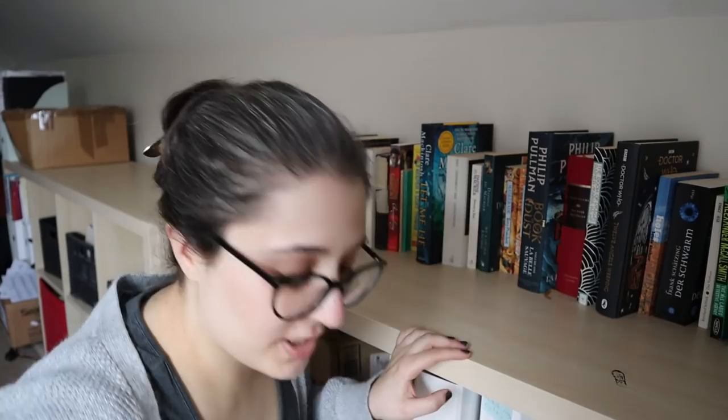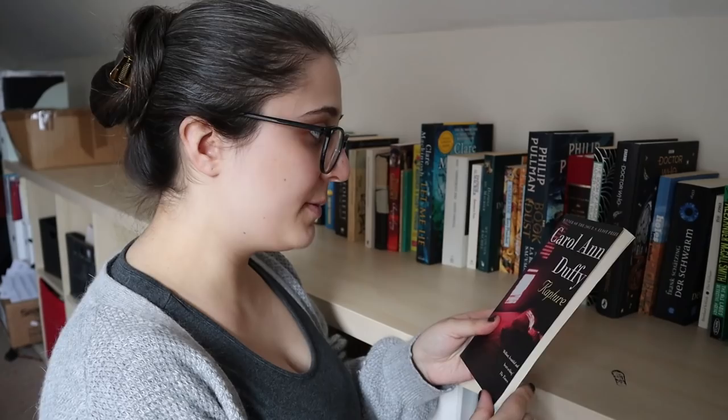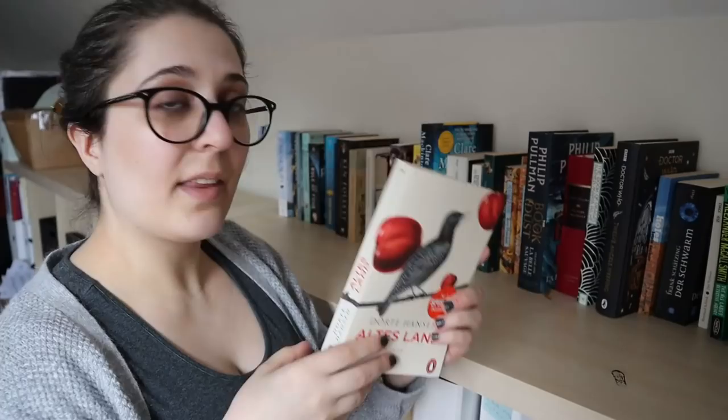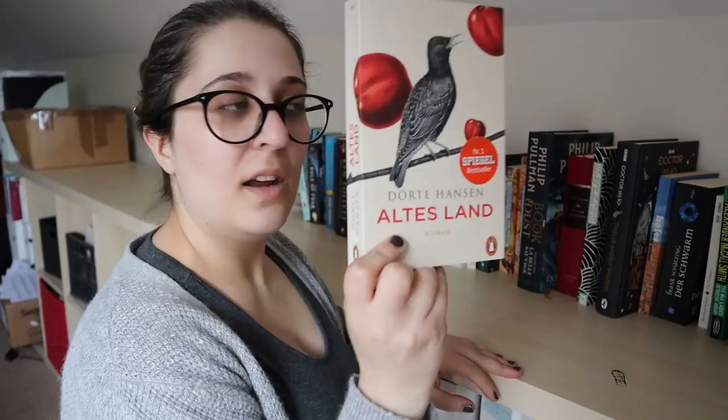A Rapture by Caroline Duffy — one of my many attempts at reading poetry. I believe this is another one I'm technically currently reading on Goodreads, but not actually reading. However, I'll probably give it a go. A German contemporary from a few years ago — Altersland by Dörte Hansen. I don't know what it's about but I'll probably give it a chance.